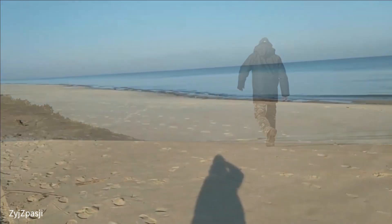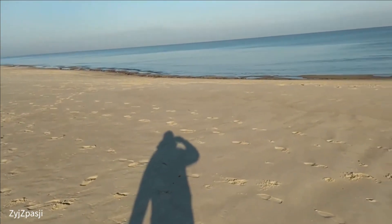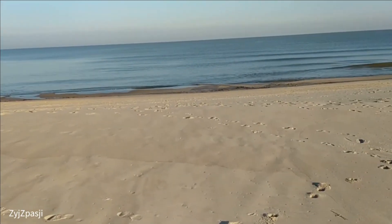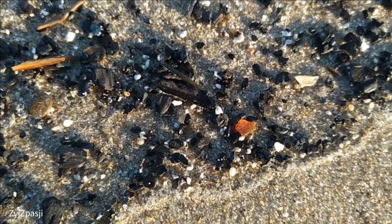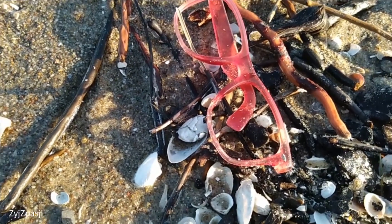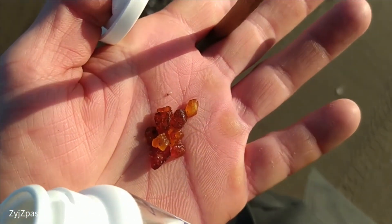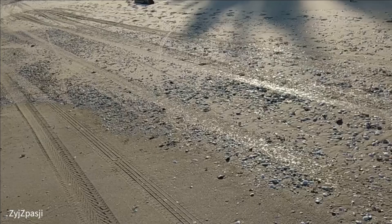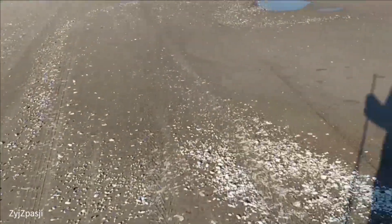We got up very early and it's very calm now, although there was a storm yesterday. The storm has left its traces. At the black spots you can see that there might also be amber under certain circumstances. The storm also washed up millions of shells — there can also be amber underneath them.